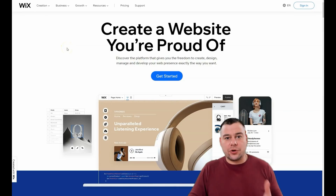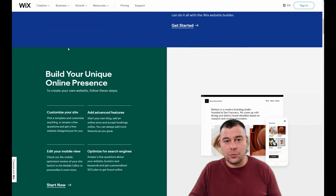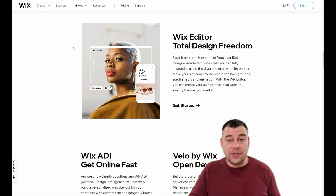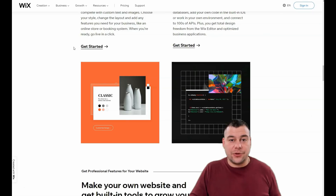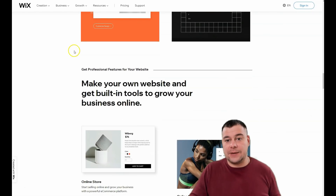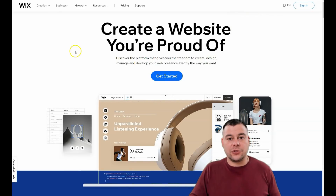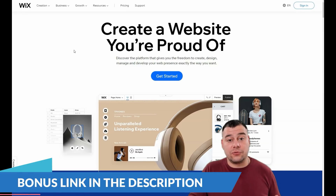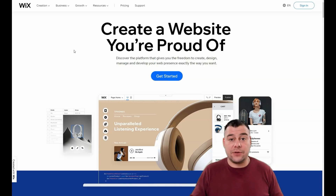Hi and welcome! If you want to build your own professional and powerful website — fast, easy, and without extra effort — this video is definitely for you. Watch it till the end because I will provide a step-by-step tutorial on how to make your own site very fast and easy. You've probably heard about this platform if you're interested in site building — this is the Wix platform, and it's very powerful, convenient, fast, and easy.